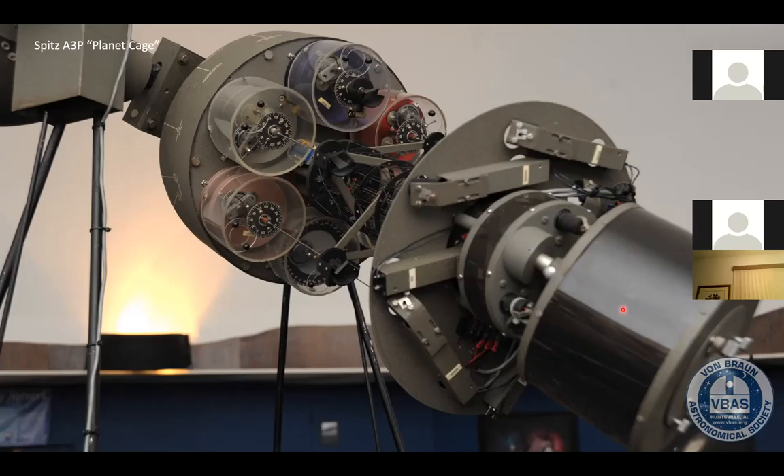Here we have a projector that projects the coordinate system on our dome, and one that also projects what we call the ecliptic — the imaginary line that the planets, the moon, and the sun follow through the sky.